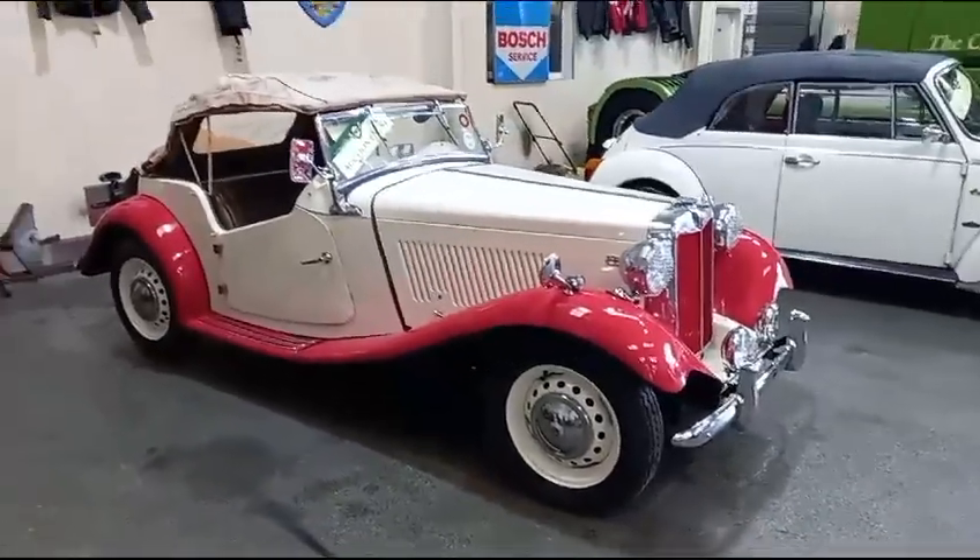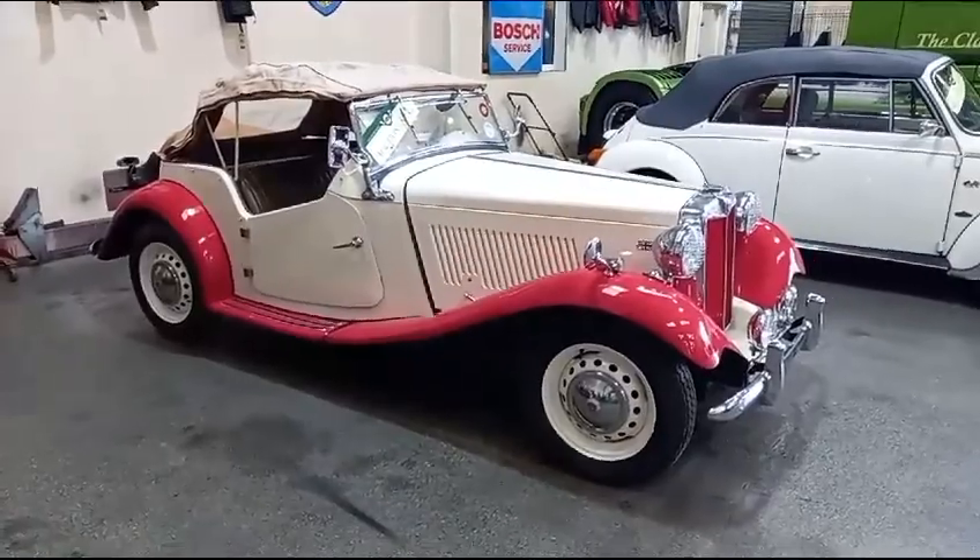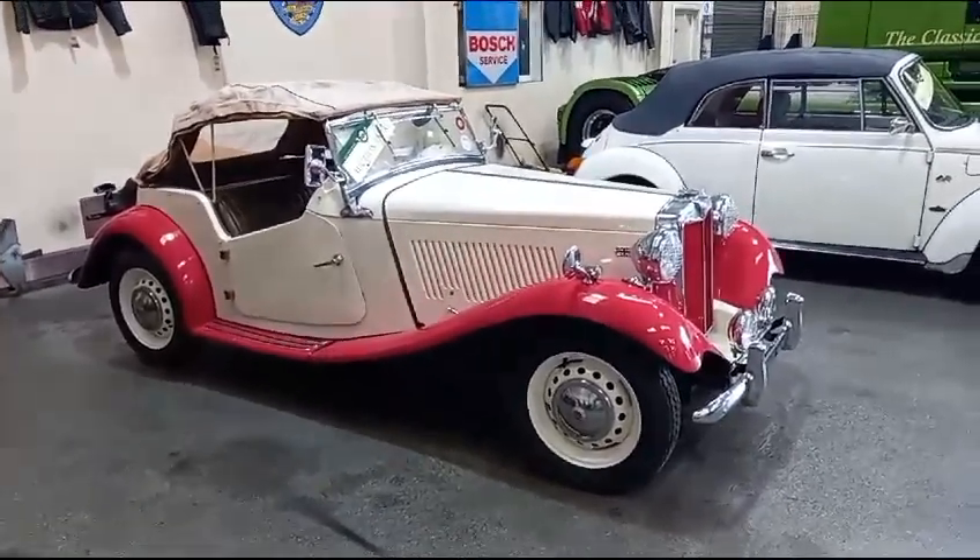Right then boys and girls, the MG TD — which I might as well start off by saying are fantastic value for money at the moment. They really are.